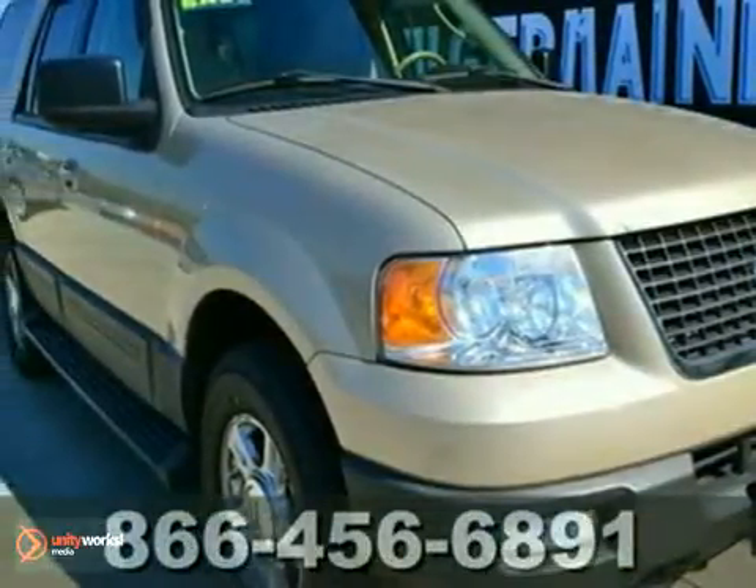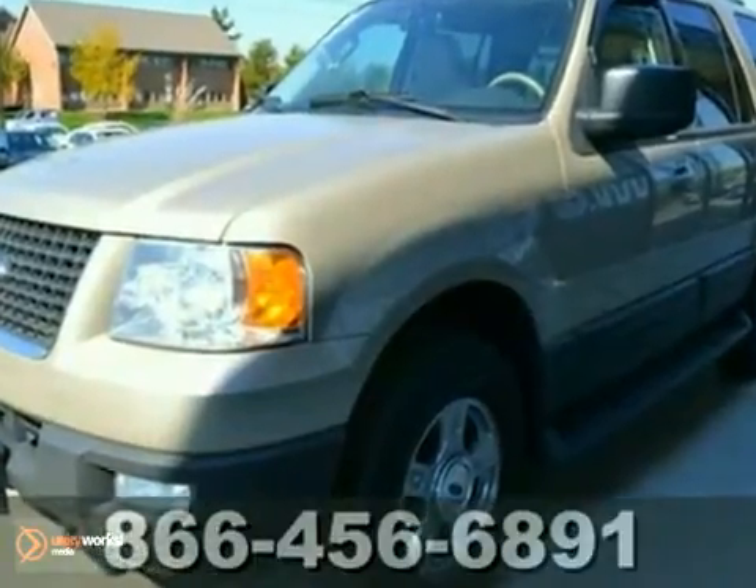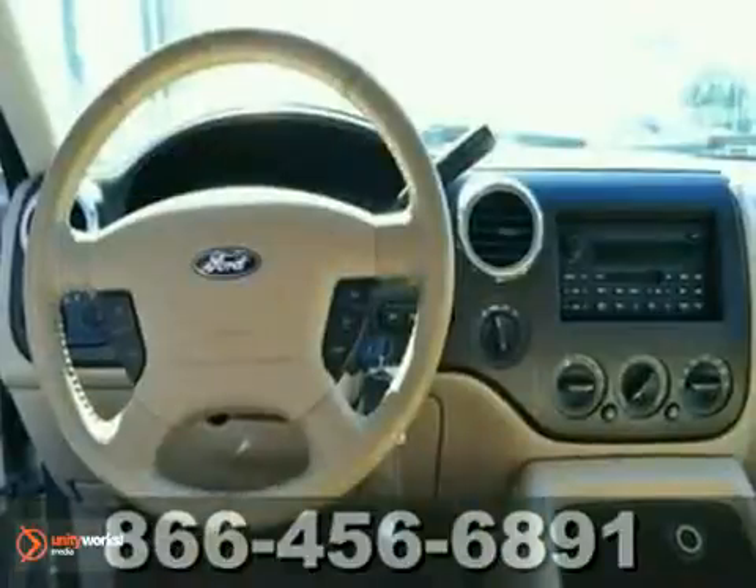We are pumped up to offer this great 2004 Ford Expedition XLT. Life is full of disappointments, but at least this superb Expedition will always be there for you and never let you down.